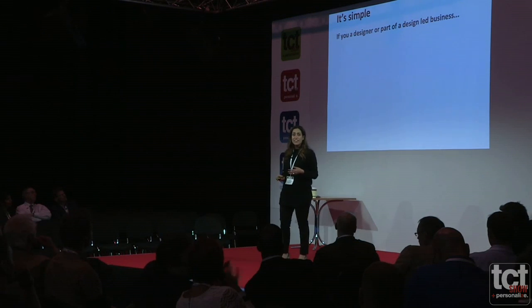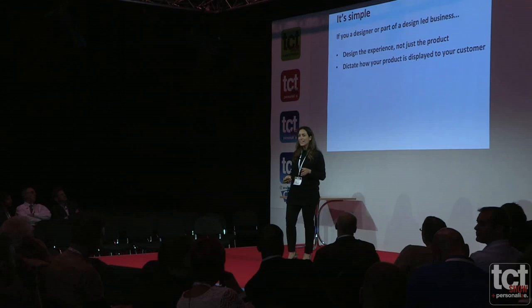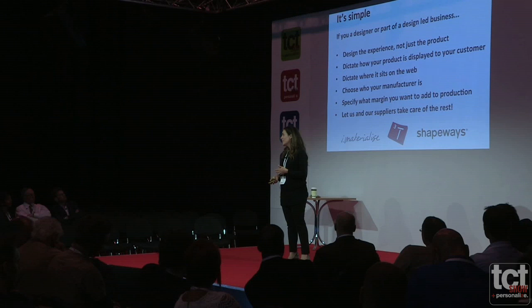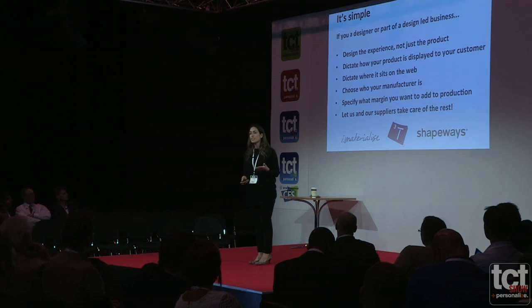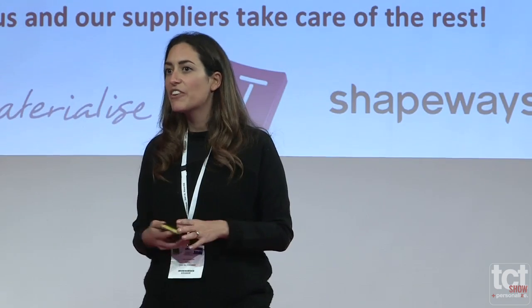It's actually very simple. If you're a designer or part of a design-led business, you can now design a customization experience — not just a product. You can dictate how your product is displayed to your customer, where it sits on the web, choose exactly who your manufacturer is, specify what margin you want to add to production, and let our suppliers take care of the rest. This platform is very new, and we hope in time to get more and more designers using it and exploiting additive manufacturing for mass customization. As we build up more designers, we hope to add more manufacturers to the system. Thank you very much.